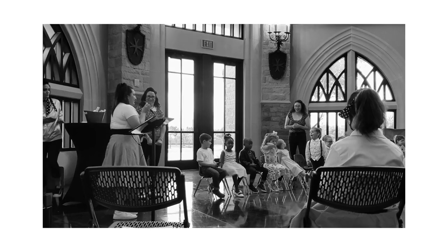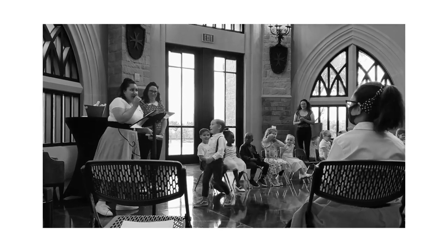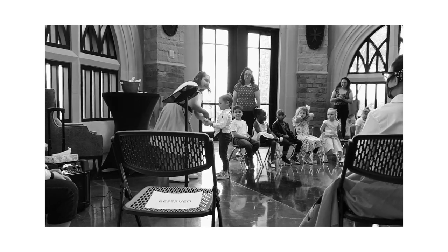Hey y'all and welcome back to my channel. So today I am actually doing my makeup. It's quite early in the morning and my oldest, who is five, is actually graduating from pre-k today. So I got up really early this morning and decided to just kind of take my time and do my makeup. So that's the look that we're doing today.